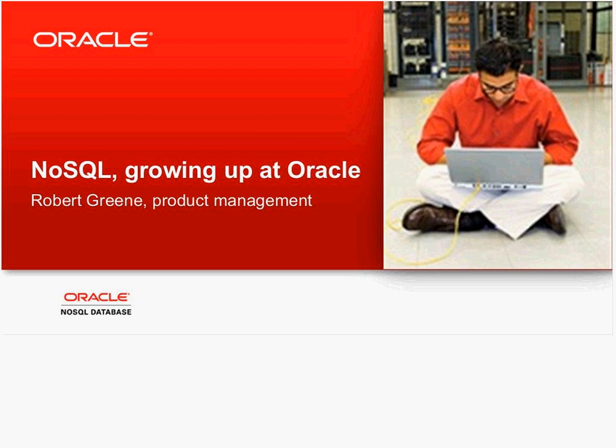As always, we will send a follow-up email within two business days containing links to the slides, the recording of the session, and any additional information requested throughout the webinar. Joining us today is Robert Green, the NoSQL product manager at Oracle.